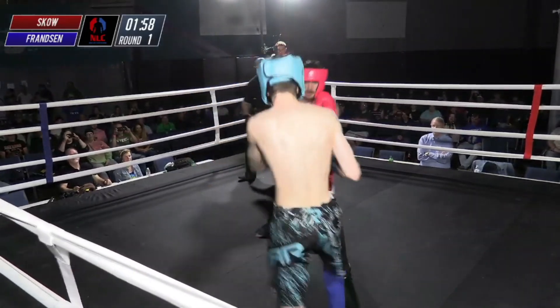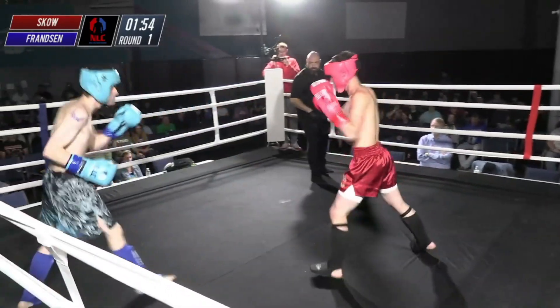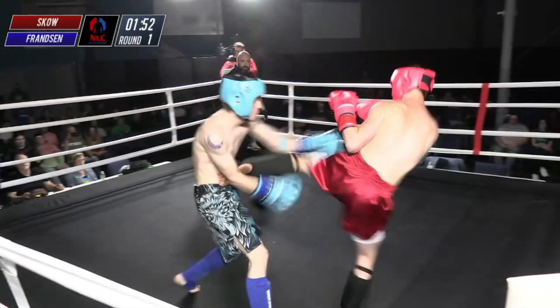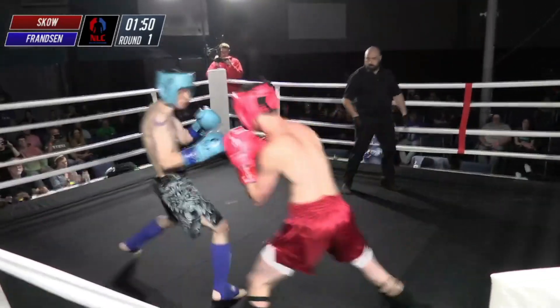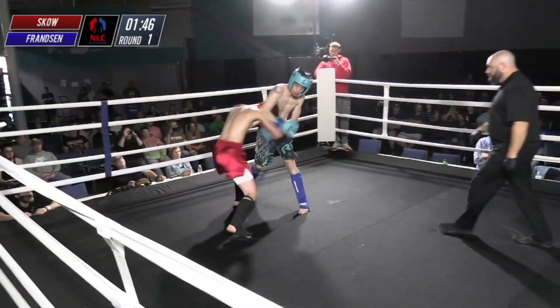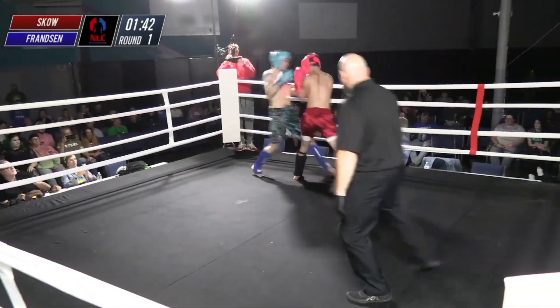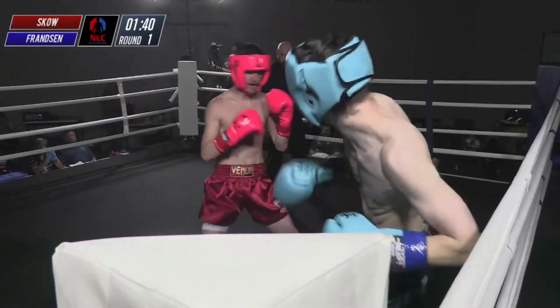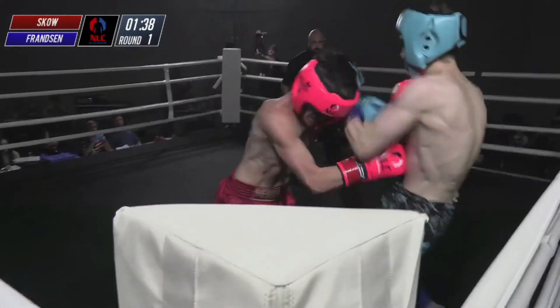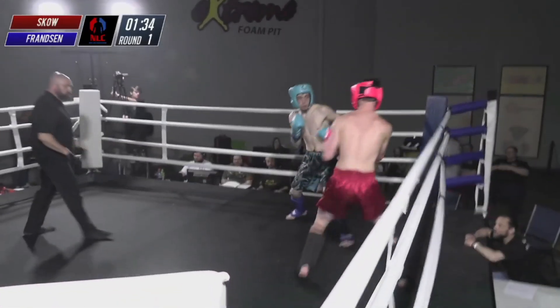They touch gloves and we are underway. We see a pretty good rear kick to the body from both gentlemen to start the fight. Front kick followed by a one-two from Tristan Franzen. With that Davis Karate style, you see them using a lot of that toes-back kick digging into the body. And you see a more traditional Muay Thai and kickboxing style from Sko, who's able to keep in his face — which generally favors the Thai style.